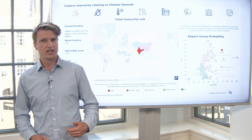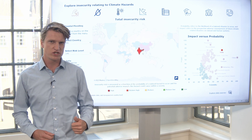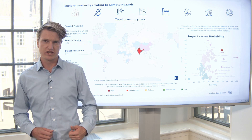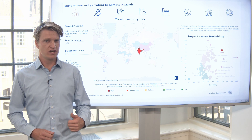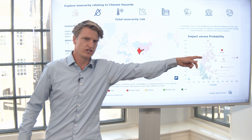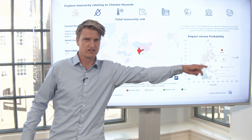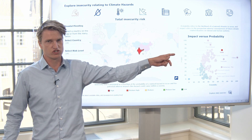For example, here we have the climate security risk monitor, which provides insights into which countries are most vulnerable to insecurity following natural disasters as a result of climate change. Here you can see India on the screen, which has a high probability of coastal flooding, as you can see here, and the potential impact of a coastal flood is also substantial.